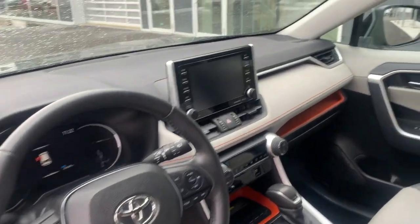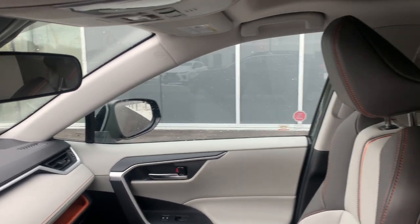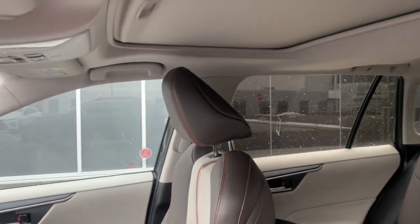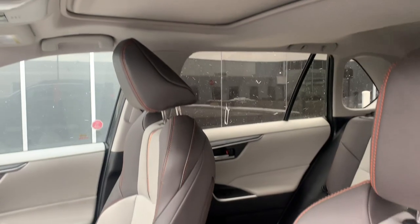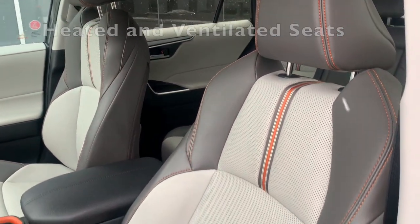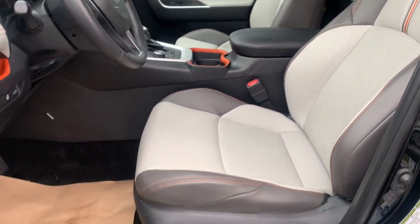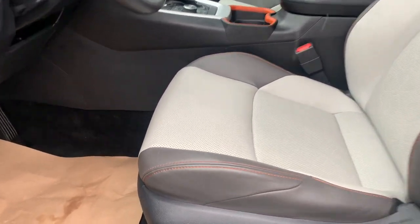Leather wrapped steering wheel. You have a moonroof as well. And the main point is the specialty seats — really nice with that orange stitching.